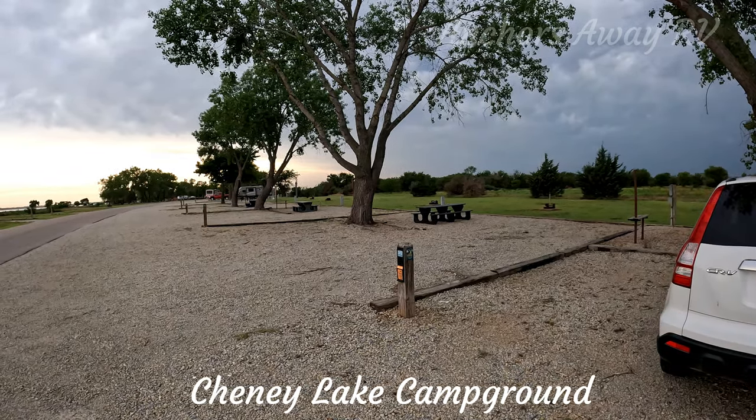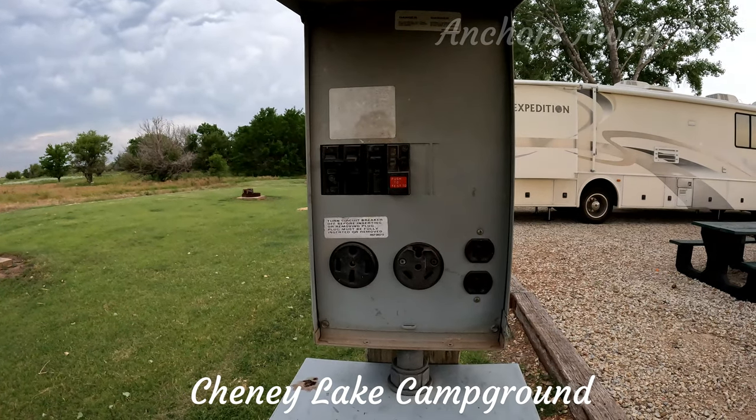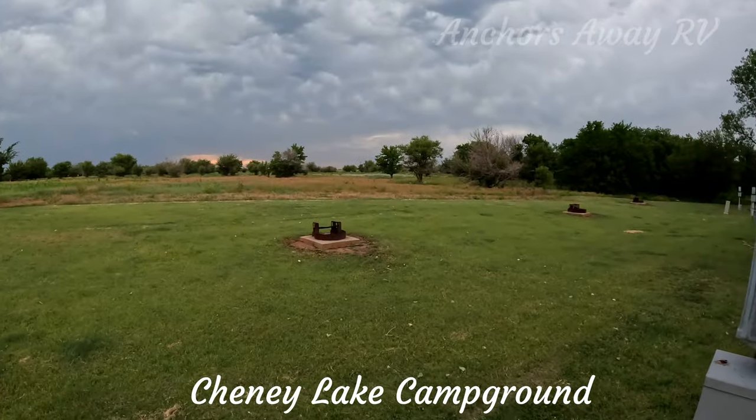The majority of the campsites are back-ins. They have water supply and power supply. The power supplies are standard 20, 30 and 50 amp. Each site also has a lantern pole, a picnic table and a fire pit.